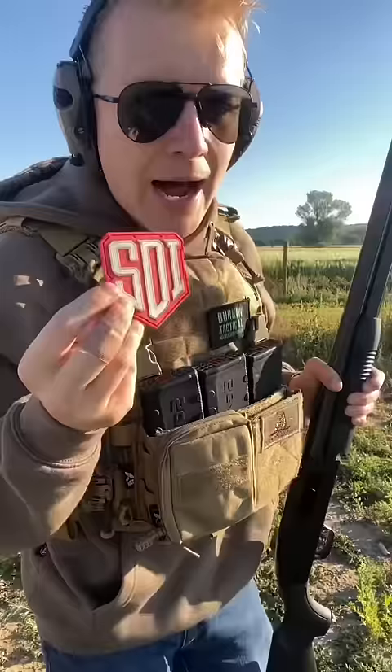Thank you to Gun Prime for sending the shotgun for this test, and to Sonoran Desert Institute, an online school for anybody interested in gunsmithing. If you like guns, check them out with the link in my pinned comment.